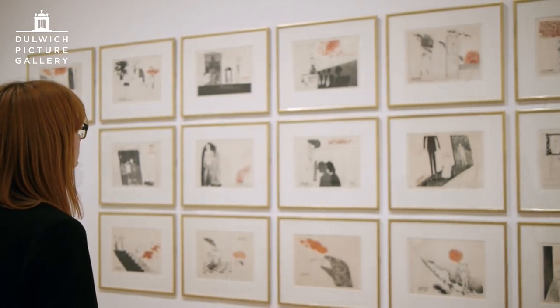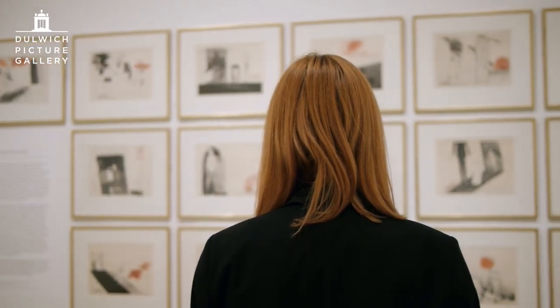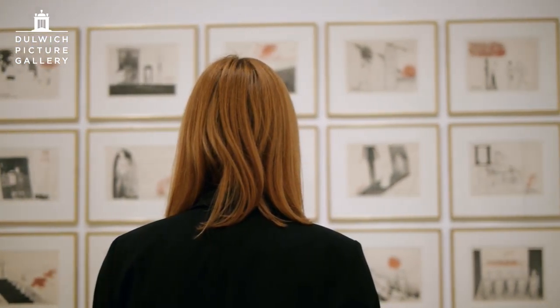Hogarth depicted the famous lunatic asylum of Bedlam, whereas Hockney's take on it is to show a line of young men all plugged into transistor radios, which were the new technology at the time, and when David first saw them he thought they were hearing aids of the sort that his father used to wear.